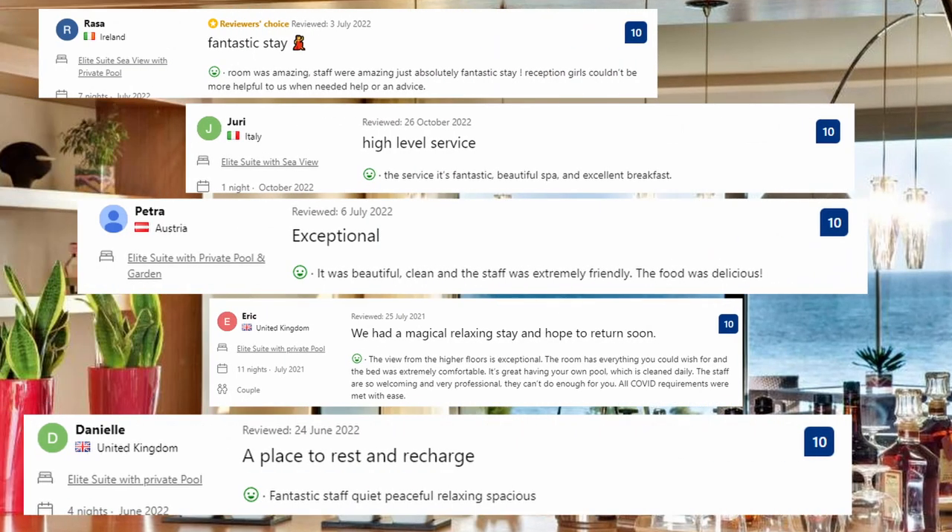Let's see what the guests said about this place. Room was amazing, staff were amazing — just absolutely fantastic stay. Reception staff couldn't be more helpful when needed. The service is fantastic, beautiful spa and excellent breakfast. It was beautiful, clean and the staff was extremely friendly. The food was delicious.